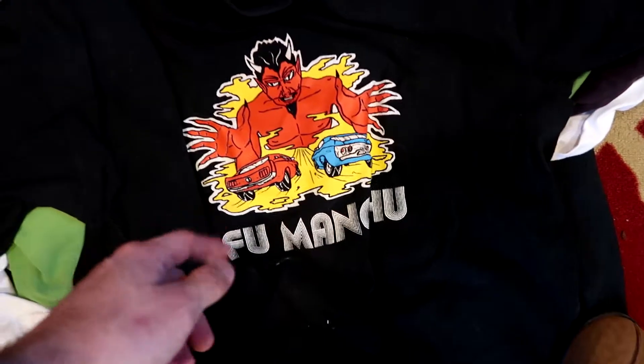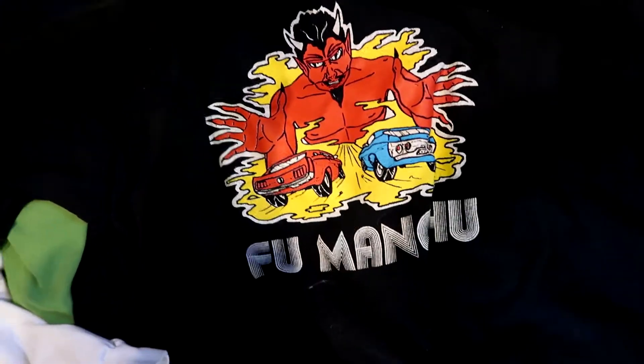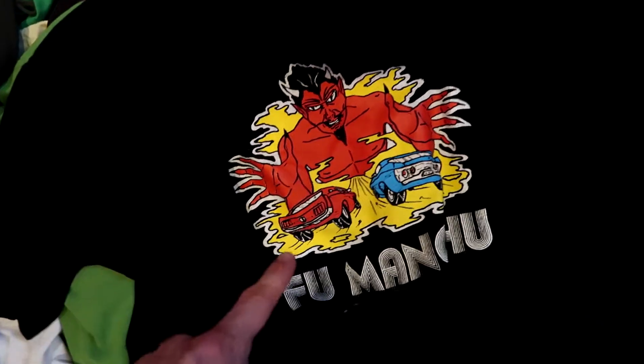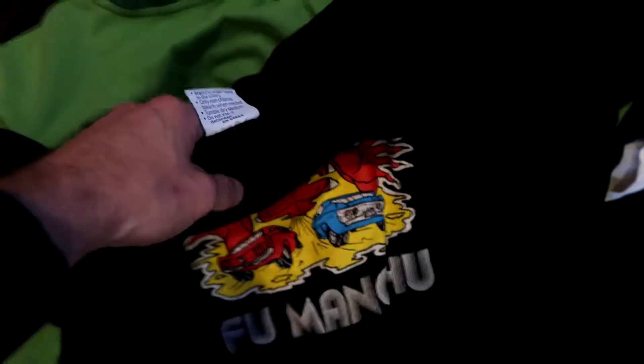Starting out I got this cool Fu Manchu vintage t-shirt. I don't know if that's a band or not, but I looked up comps on other shirts and they were less cool than this and selling for decent money — so not always a great indicator, but gonna take a shot for a dollar.